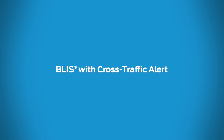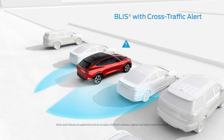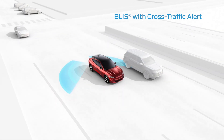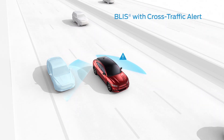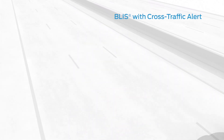The Blind Spot Information System can help make changing lanes a lot less stressful. Cross Traffic Alert can detect traffic behind you when you're slowly backing out of a parking spot or driveway. If you activate your turn signal while an obstacle is detected in your blind spot, an alert will flash on the outside mirror. Once your blind spot is clear, the indicator will turn off and you can make your lane change.